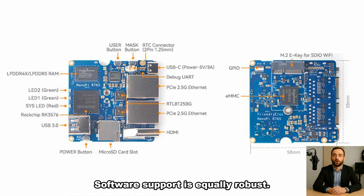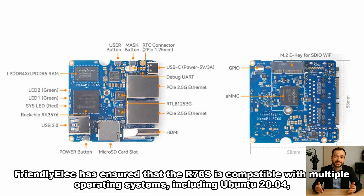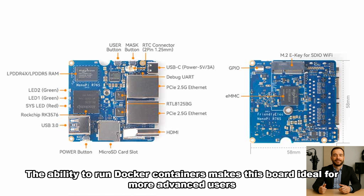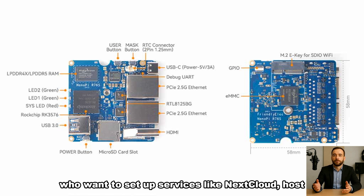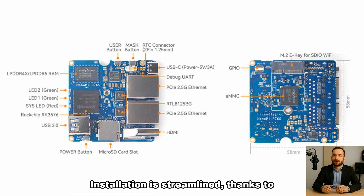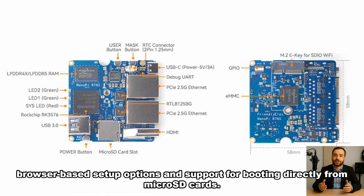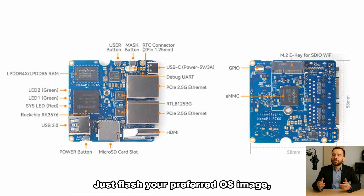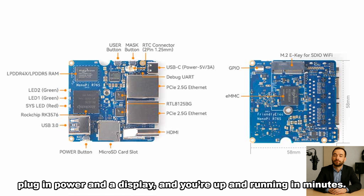Software support is equally robust. FriendlyELEC has ensured that the R76S is compatible with multiple operating systems, including Ubuntu 20.04, Android 14, FriendlyWRT, and OpenMediaVault. The ability to run Docker containers makes this board ideal for more advanced users who want to set up services like Nextcloud, host a private Minecraft server, or experiment with AI-driven applications without relying on cloud computing. Installation is streamlined thanks to browser-based setup options and support for booting directly from microSD cards — just flash your preferred OS image, plug in power and a display, and you're up and running in minutes.